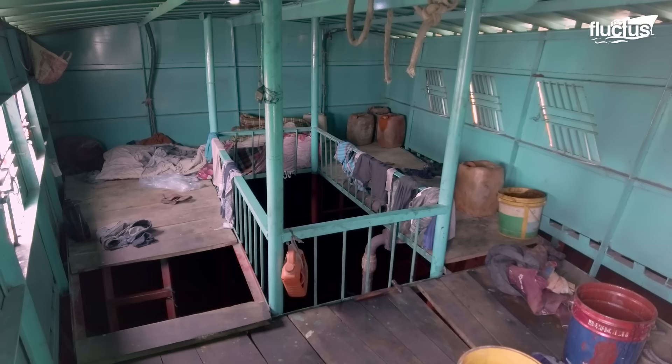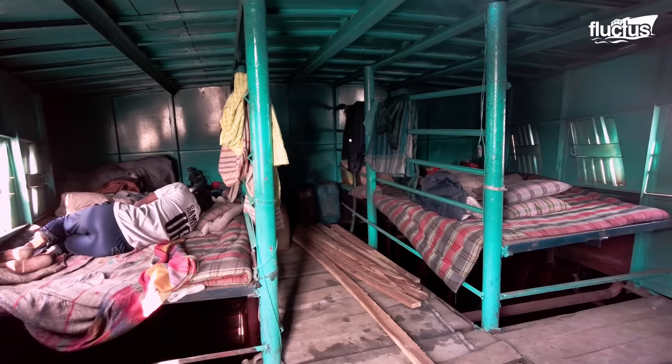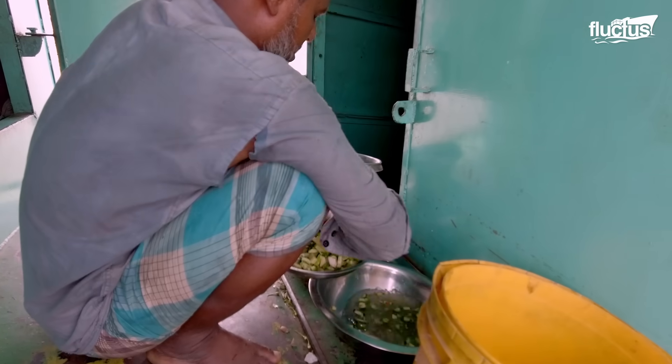Crew members sometimes compromise their overall well-being, as they live in tight quarters and cook in confined spaces and resources.